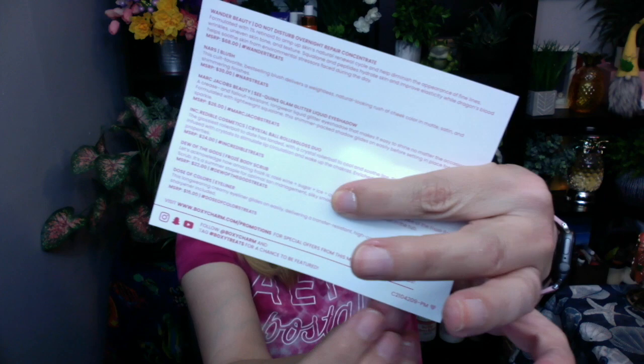You can actually tell which one is premium because you can see on the bottom there's a little number. My number here is C2104209-PM, which means it is premium, where the other one says BA, which stands for base.